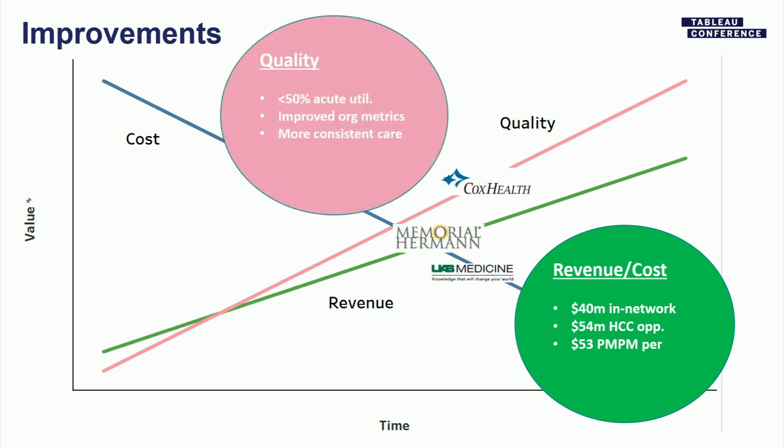Across these four stories, what we're trying to do is lower the cost curve, increase revenue, and above all increase quality. Memorial Hermann: $40 million in-network. A $54 million potential HCC opportunity. UAB: $53 PMPM. From a quality perspective, UAB specifically has already seen a drop of over 50% in acute utilization across like cohorts for their care management program. Improved org metrics from Adventist Health, and generally speaking more consistent care.